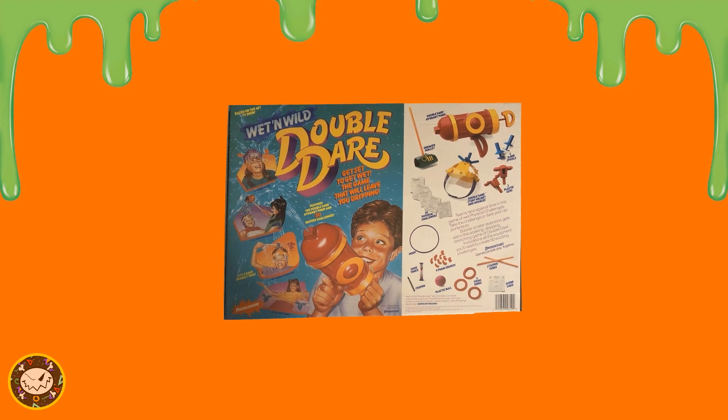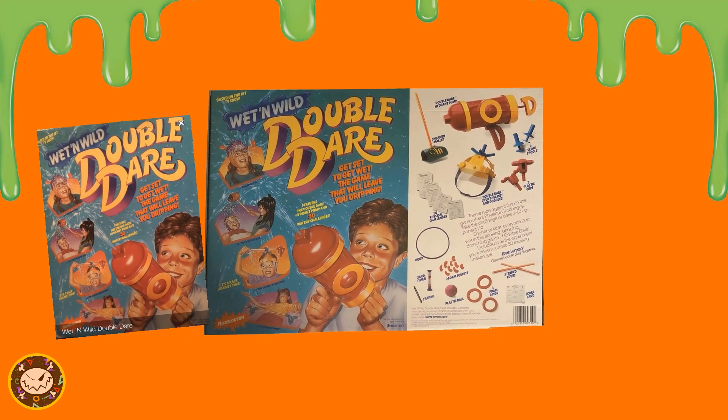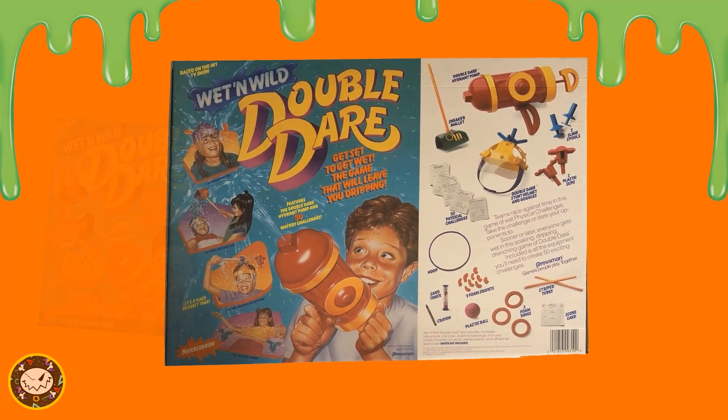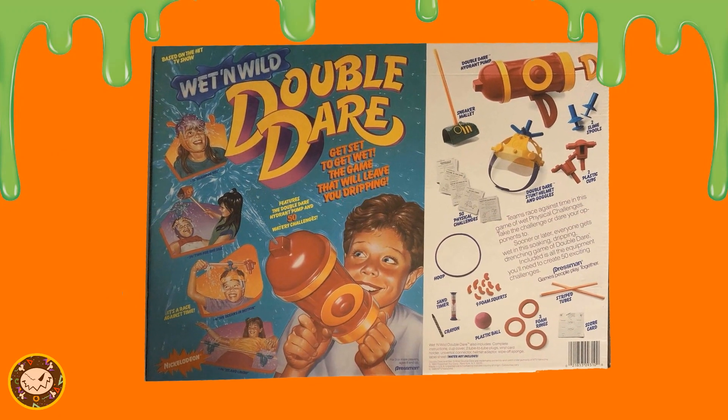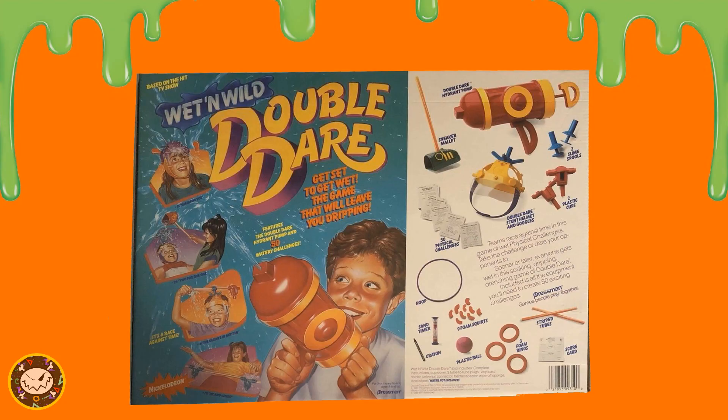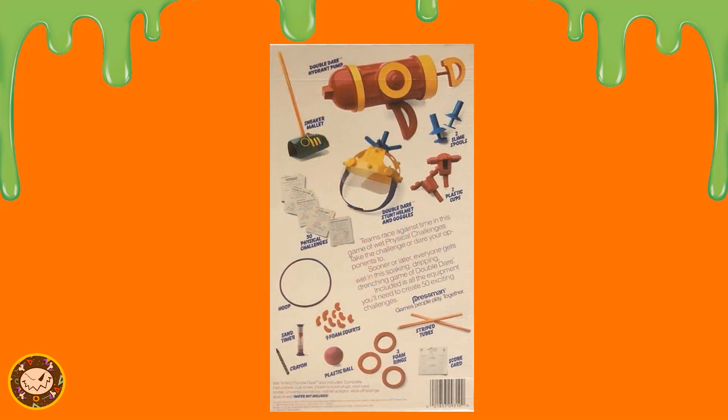Now let's flip it over and look at the ever so popular back side of the box. Why would you put the same exact graphic from the front of your game on the back of the box? It holds no purpose. Even the example challenges are the same. Moving on — so I guess we're going to look at the right side of the reverse of the box for Wet and Wild Double Dare.